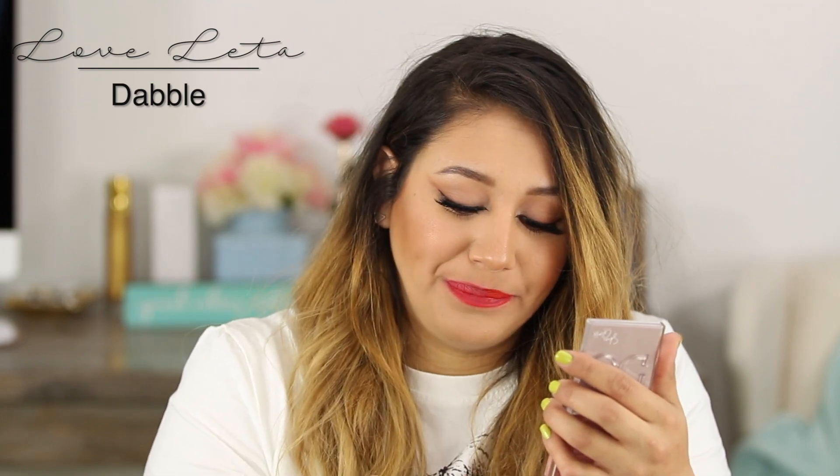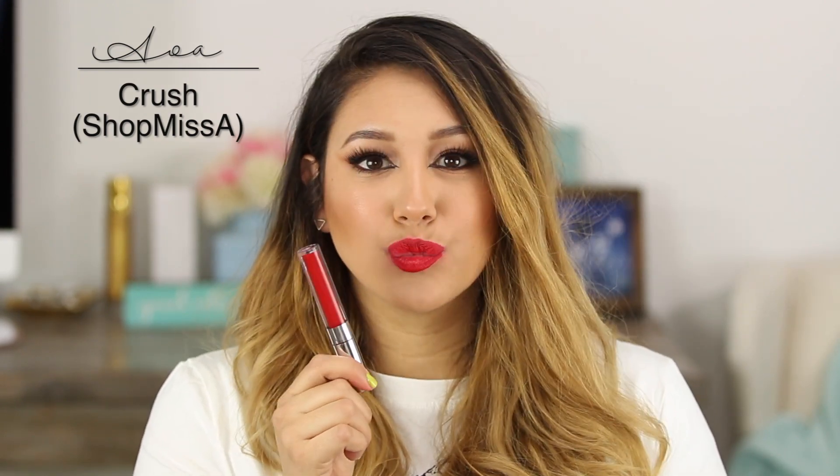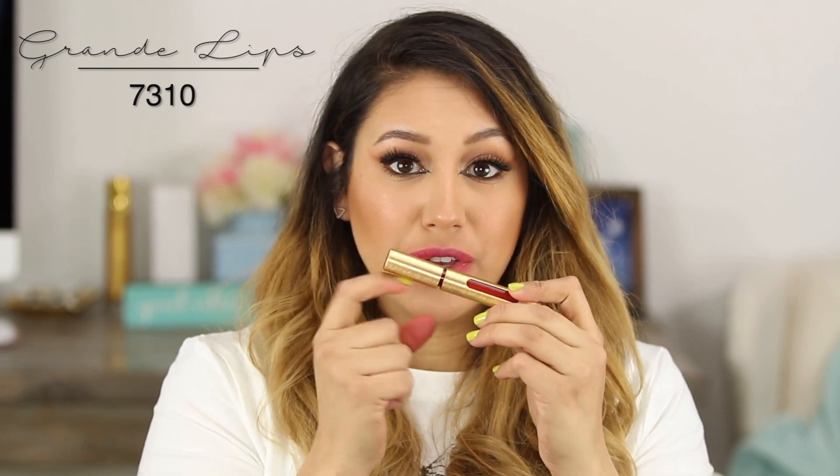Next is another AOA one — this one's called Crush. Then this one is from Grande Lips. I love Grande Lips — their Hydropump Liquid Lipstick is amazing if you want your lips to be plumped and red and gorgeous. This one is shade 0310; I'm not sure of the name because Grande Lips doesn't put names on their bottles, which I don't love.